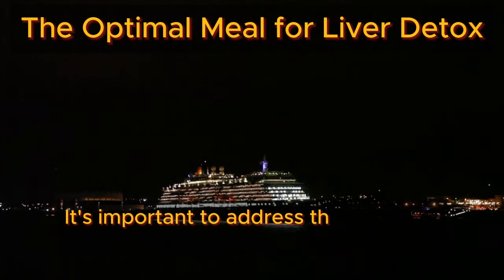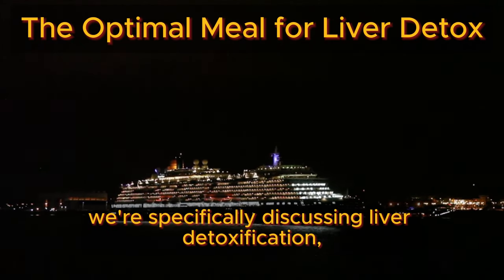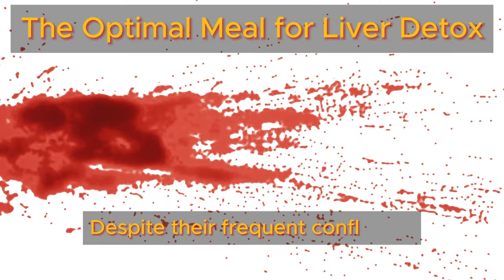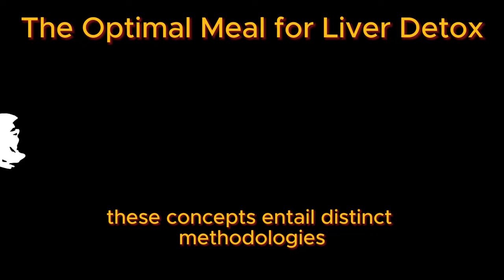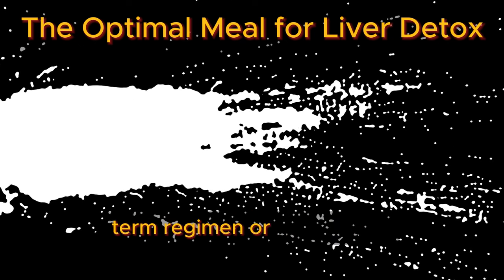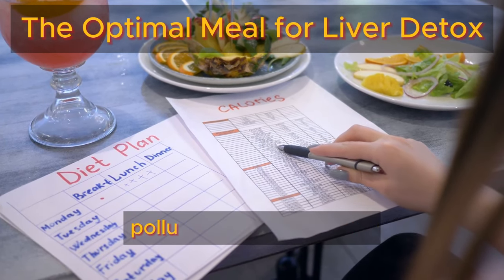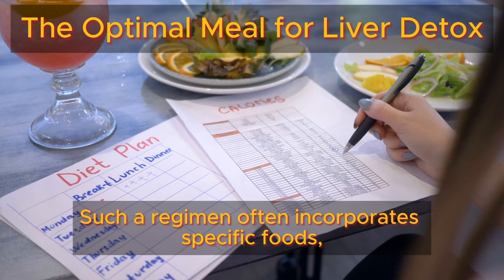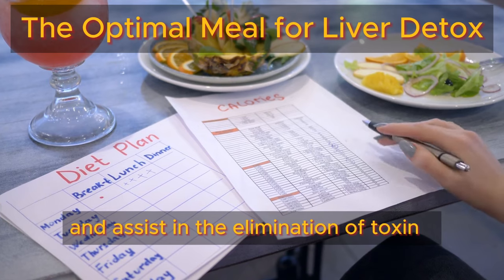It's important to address this from the outset. We're specifically discussing liver detoxification as opposed to a liver cleanse. Despite their frequent conflation, these concepts entail distinct methodologies and objectives. A liver cleanse typically entails embarking on a short-term regimen or dietary plan aimed at purging the liver of toxins, pollutants, or excess fats — often incorporating specific foods, beverages, or supplements believed to enhance liver function and assist in the elimination of toxins.